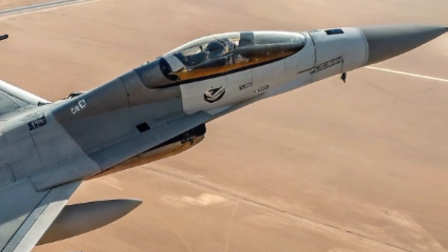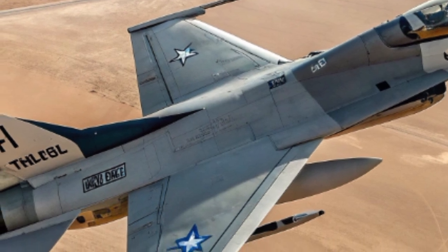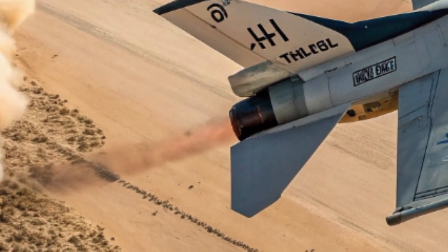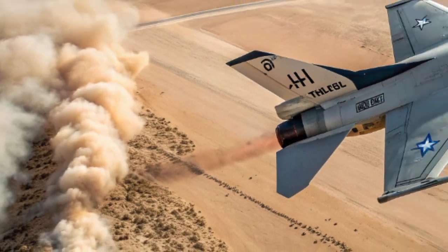Its advanced electro-optical guidance systems, combined with dual seekers, enable it to hit targets with remarkable accuracy under day or night conditions. It does not merely rely on line of sight — it also possesses fire-and-forget as well as fire-and-observe capabilities, allowing operators to redirect or abort missions mid-flight.